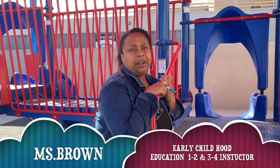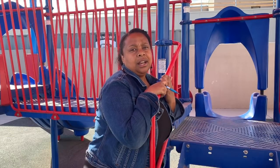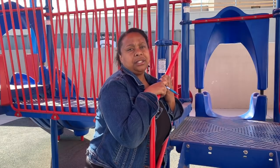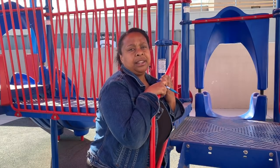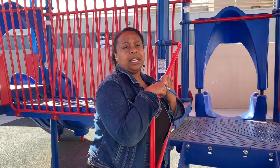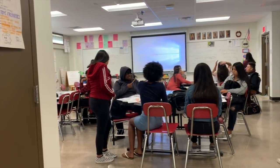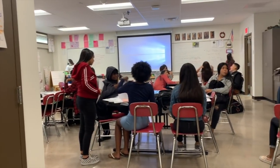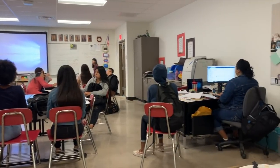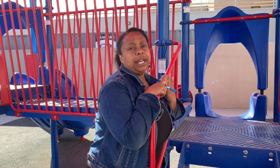My name is Maisha Brown and I teach Early Childhood Education here at South Mountain High School. I teach two sections. One is the beginning level section, one-two, where the first semester they take one and the second semester they take two. In that class, they learn about development of children all the way from prenatal to birth, all the way up to school age.